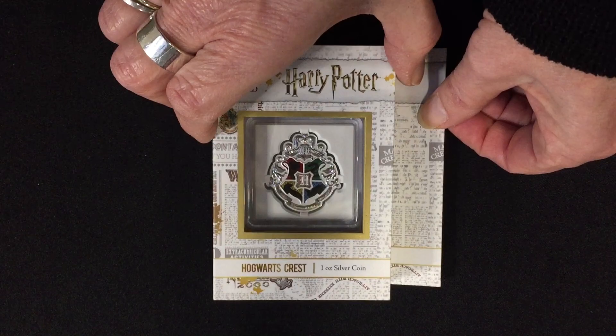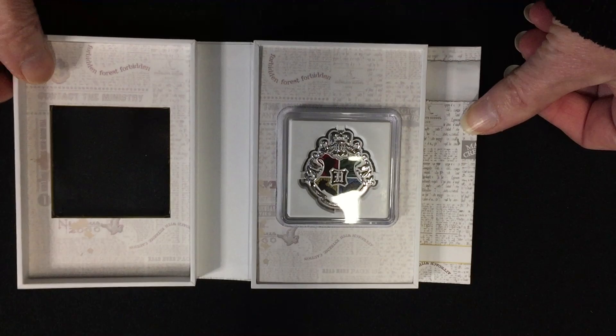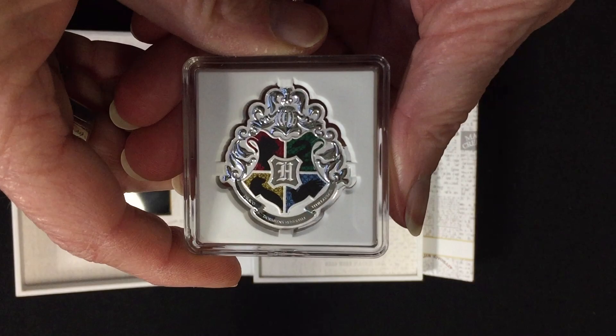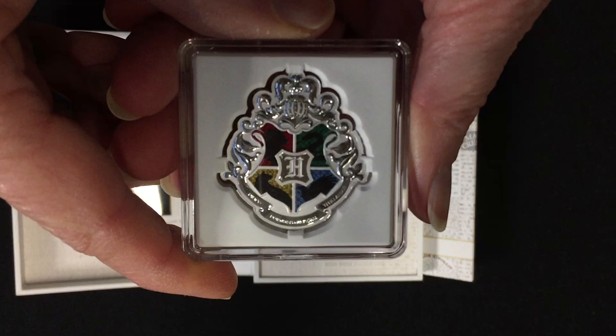Let's have a close-up of the coin. It opens by flipping open this side here, just like a little book, and inside the coin is in an extra case with a specially designed insert to keep it protected.